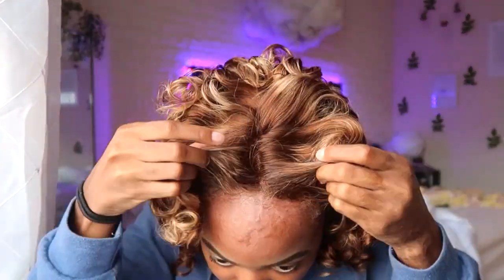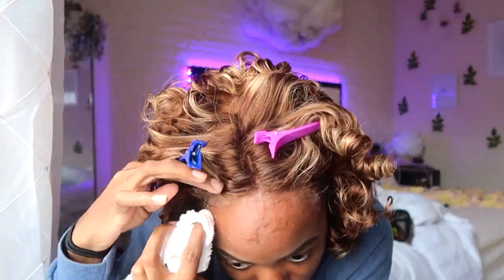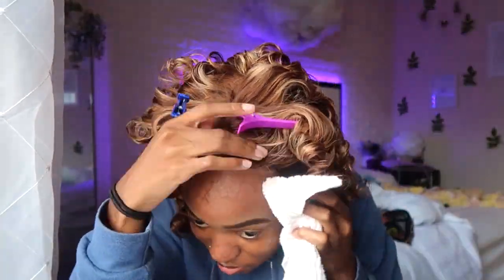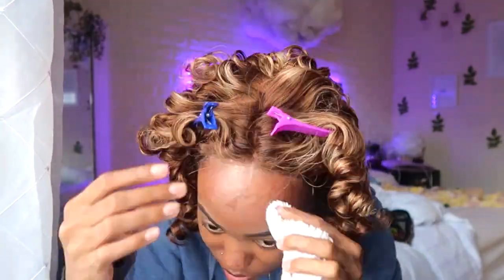Now I'm taking off the elastic band and look at that — the wig is on there and it is not moving, not going anywhere. Right here I'm just cleaning off the Got2b from my face with some alcohol to start on my makeup. Then I'm going to come back once my makeup is done and give my review while I'm styling it.